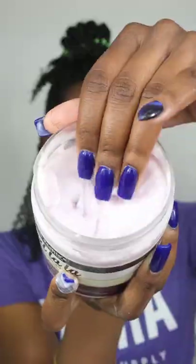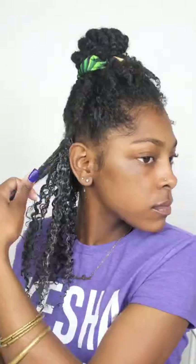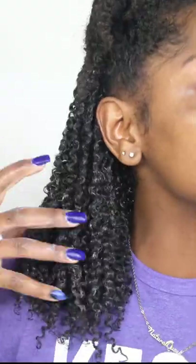Then I add a layer of Aunt Jackie's Curlala Curl Defining Custard. Between these two products, one is a cream and one is a custard. The biggest difference is that the custard is thick — it's gonna give you that hold and curl definition, and the formula is sort of smooth and slightly sticky, which is perfect for clumping your curls in a wash and go.